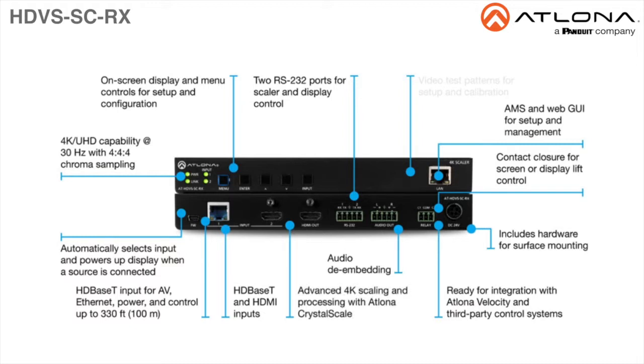The HDVS SC-RX features ATLONA Crystal Scale technology with high quality downscaling and upscaling, as well as a host of advanced image optimization capabilities.